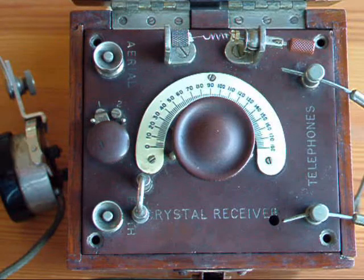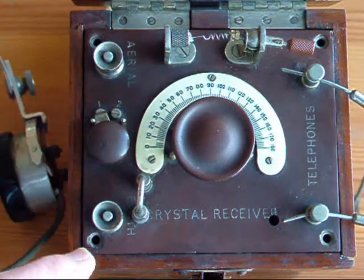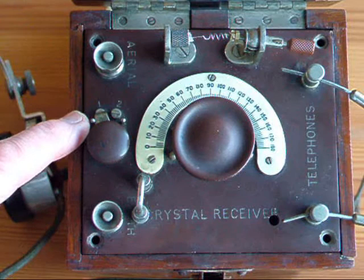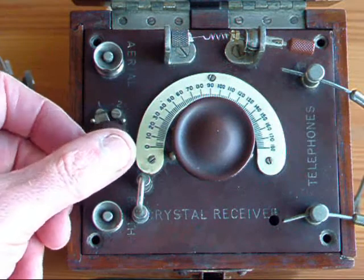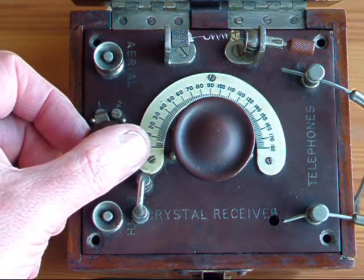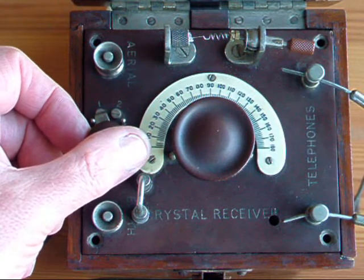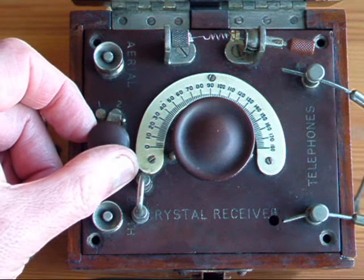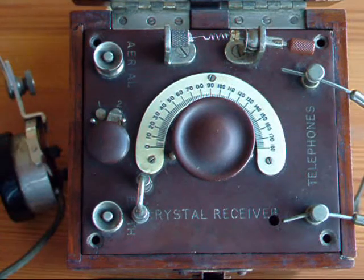The system requires an aerial and an earth to be connected. It has a wave change switch with position 1 covering from 300 to 400 metres, and then position 2 covers the wavelength of 400 to 450 metres.